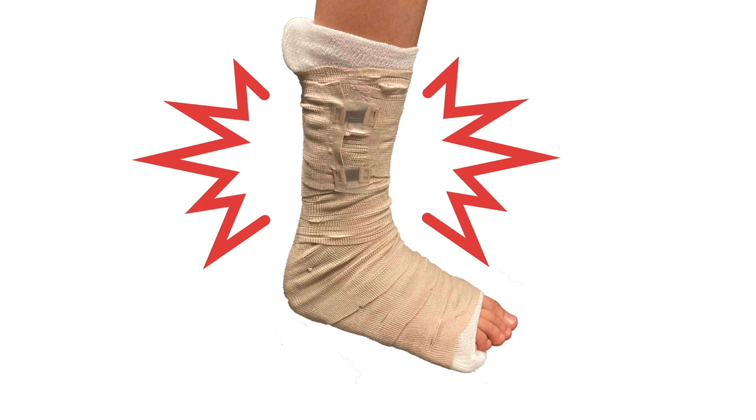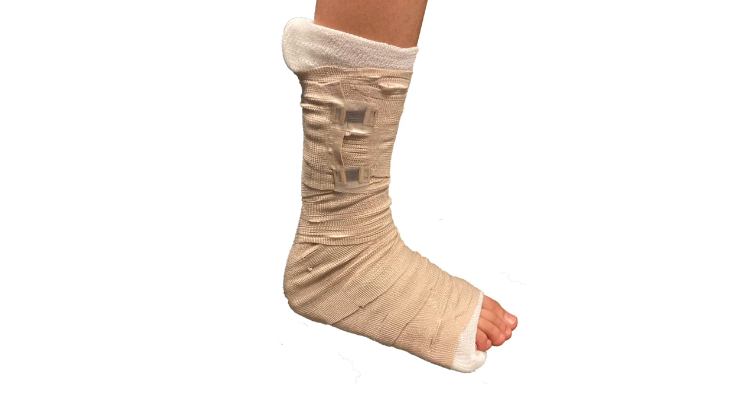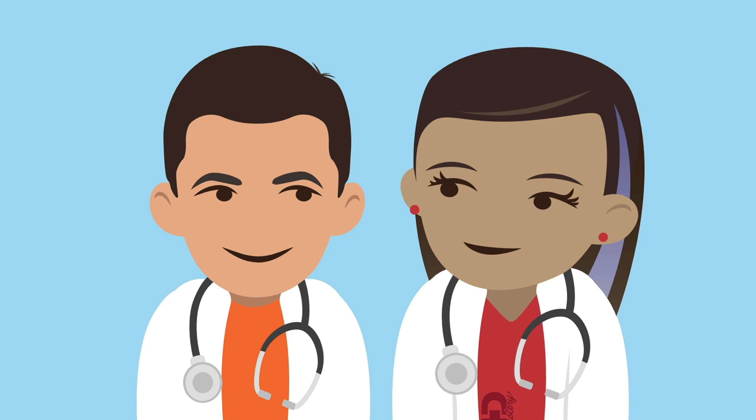And finally, splinting is of course the major part of providing pain relief and stabilizing a fracture, and we'll spend a lot of time on this in the rest of the course. Now you can be confident you'll know what to do when a patient first presents with a fracture.